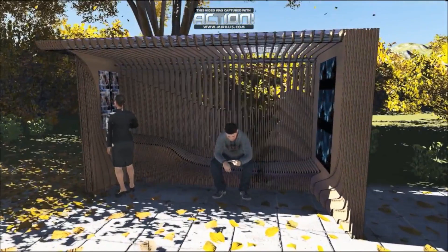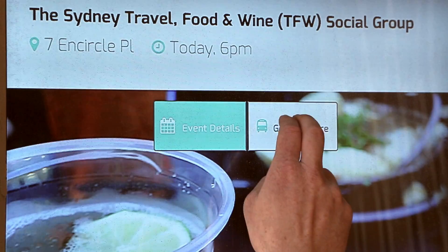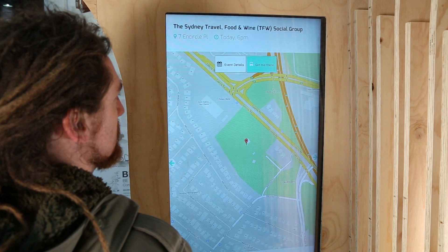The screen in the back is a community hub. Instead of having an analogue notice board like you would have in the past, we try to create a local location-based platform like Facebook, where people from a community can upload their information — their garage sales, their sporting events — to communicate within a neighbourhood.